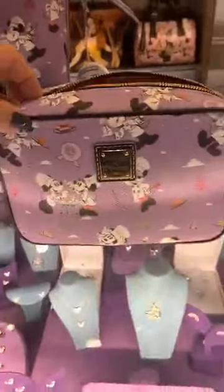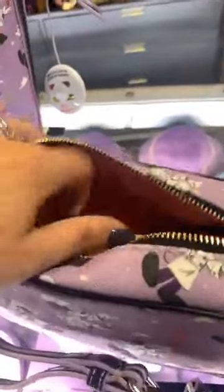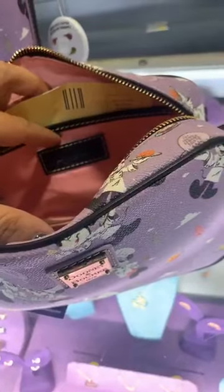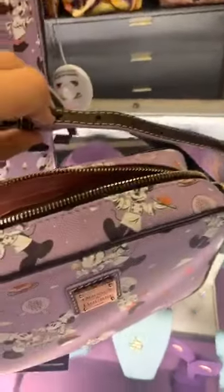Next up we have the crossbody. Inside it has one pocket on one side and another pocket on the other. No zipper compartments on this other than the top. Once again a beautiful lavender color on the exterior and baby pink on the inside. It has a crossbody strap that's also adjustable.